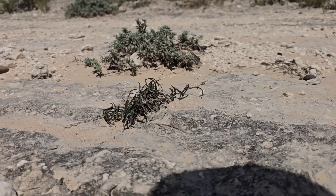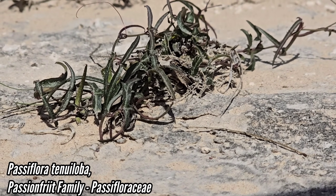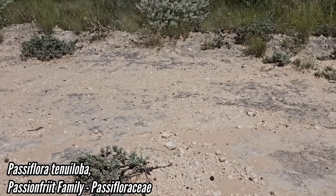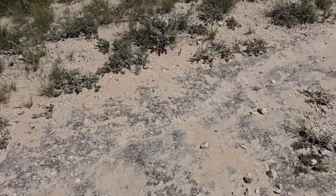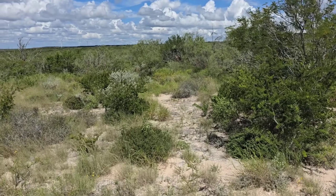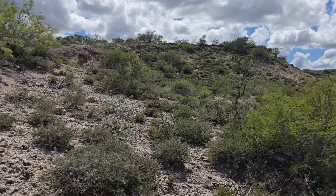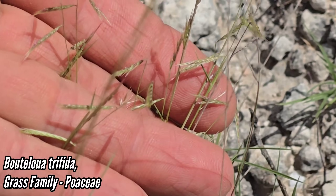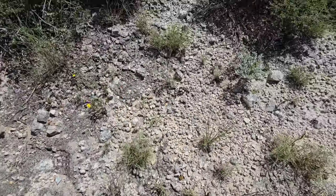Look at that passion flower — Passiflora tenuiloba. How's that for heat tolerance, growing out of caliche? It's 101-degree heat. You normally think passion flowers are tropical; you don't normally associate them with deserts. Bouteloua trifida — such a cool little native grass, under-appreciated, forms those cool little tufts.